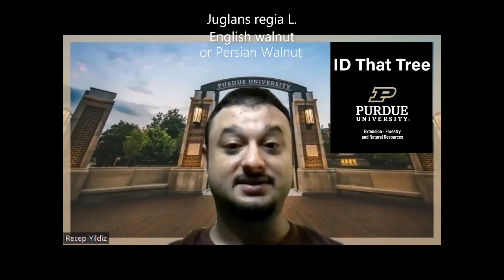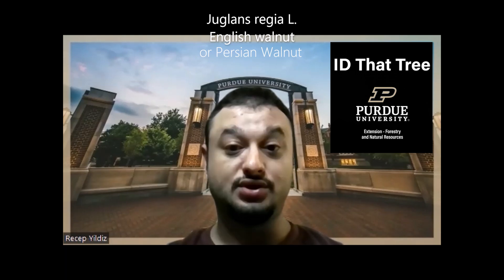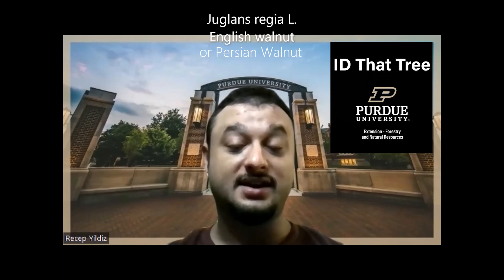Hello, this is Recep Yildiz. I am a graduate student at Purdue University Forestry and Natural Resources Department. In this edition of IDD3, I will be covering Juglans regia, commonly known as Persian walnut. Now let's IDD3.